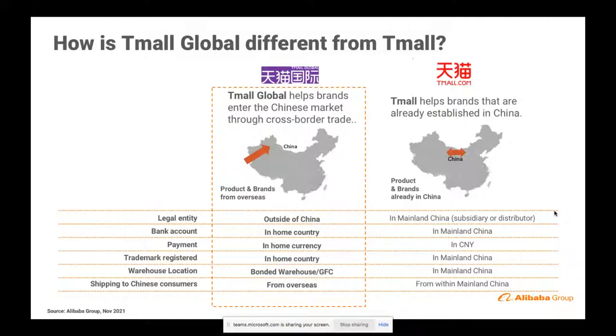That is the key differentiating point between Tmall Global and Tmall.com. Some brands would start on Tmall Global and then, as they progress into the market and want to deepen their business in the country, they could move to registering products and setting up a second store on Tmall.com. That is totally viable and we have examples of brands who have done that very successfully.